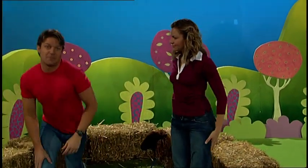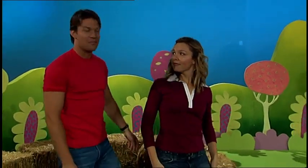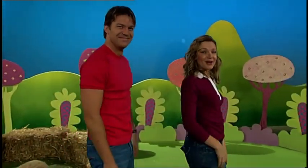I know another song about a sheep — Baa Baa Black Sheep. Do you know that song?